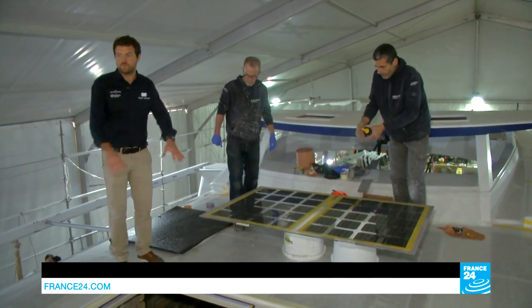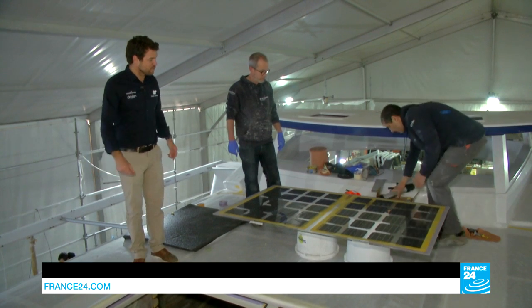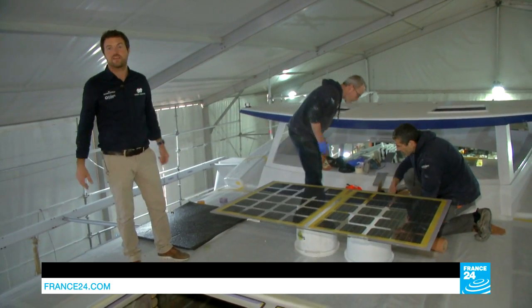We call this the solar glass, given that we need to maximize its surface. We developed a module with more space between the solar cells, which allowed us to have a bit more clarity into the boat's interiors.